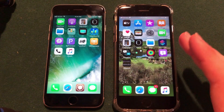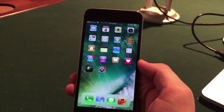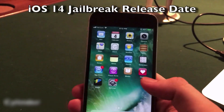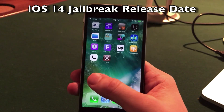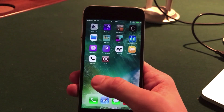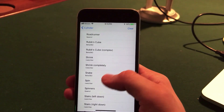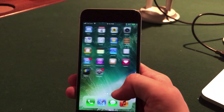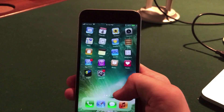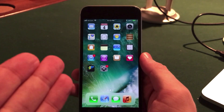We may see an Unc0ver jailbreak in the future, but the timeline is uncertain because iOS 14 is still in beta, and checkra1n has not been released to the public either as it is also in beta. In terms of the release date and timeline for the public iOS 14 jailbreak, there are two scenarios: a jailbreak could be released during the iOS 14 beta period, or it could be released this fall with the iOS 14 final public release. The Unc0ver team could also release a jailbreak during either of these time frames — it just hasn't been developed yet.